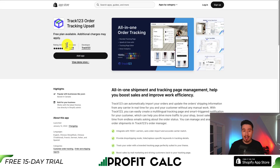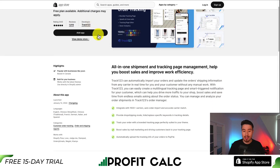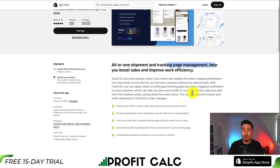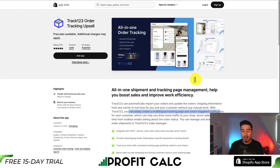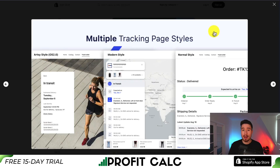The first app we'll be taking a look at is called Track123 Order Tracking Upsell. It's an all-in-one shipment and tracking page management, which is going to help boost your sales and improve your work efficiency. You can automatically import your orders and update the order's shipping information from any carrier in real time without doing any manual work. You can easily create a multilingual tracking page with smart triggered notifications for your customer, which can help boost the overall shopping experience.